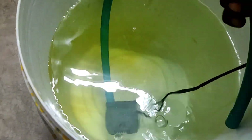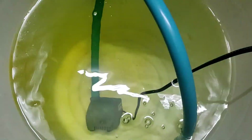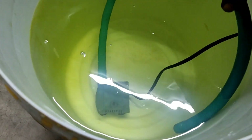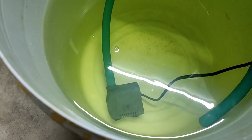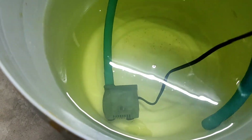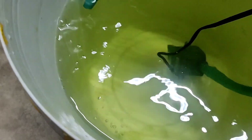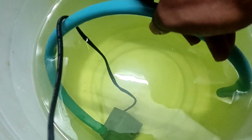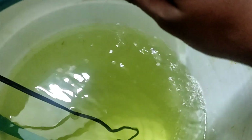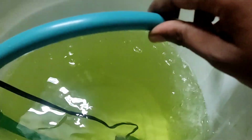Uske baad Bactoneal aur salt ko properly mix kijiye, then slowly is water ko fish tank ke water se mix kijiye.